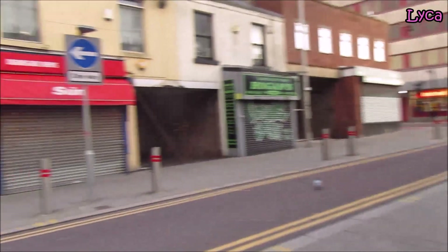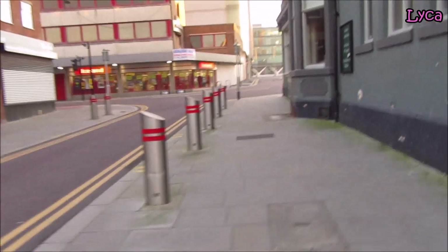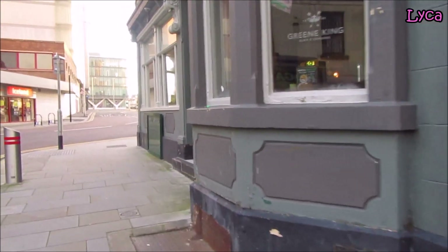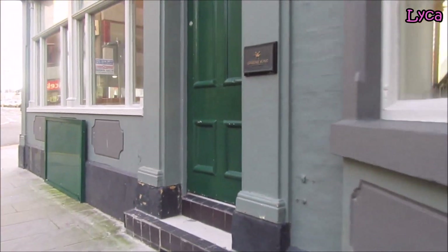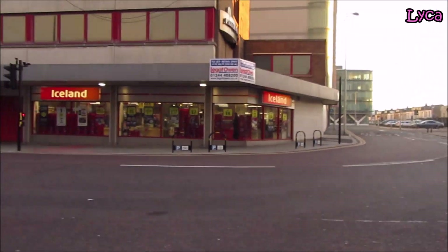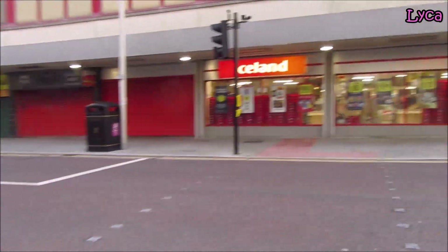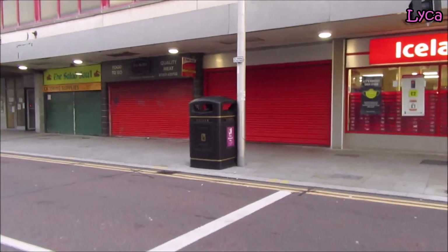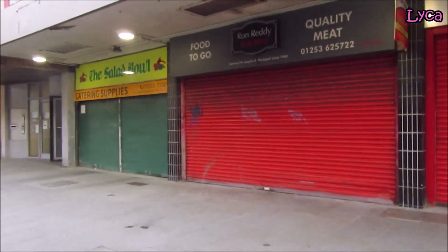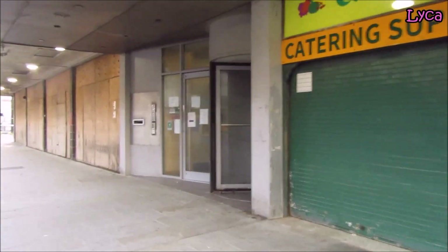On Deansgate now. There you can see the Deansgate Kitchen — the finest eatery in Blackpool, the best food at the best prices, at least that's my opinion. The Iceland there is not open yet. We'll finish outside the old Wilco's site, which is going to house the new tram stop and the new hotel.